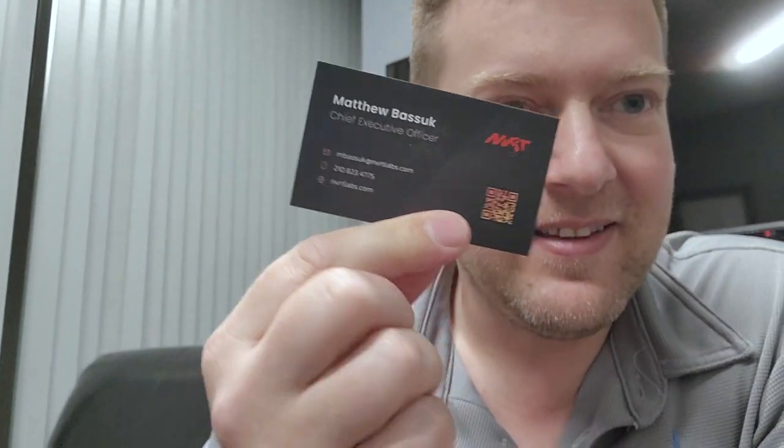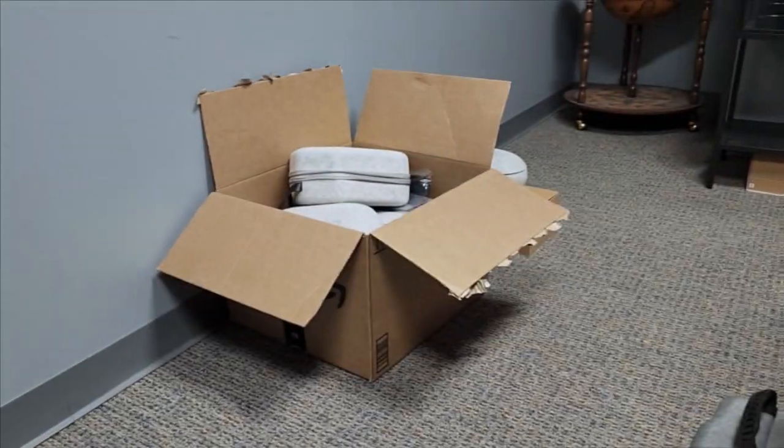Hey guys, welcome back to Better Biomed. Today I'm here to show you some of the latest and greatest technology — you've probably seen snippets of this on the channel. I'm talking about VR, and in doing so I snuck into the office of the CEO of that new company, Mr. Matt. He has no idea what I'm going to ask him, but that's what makes this entertaining for me.